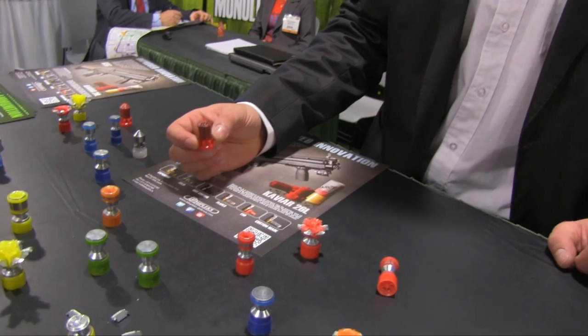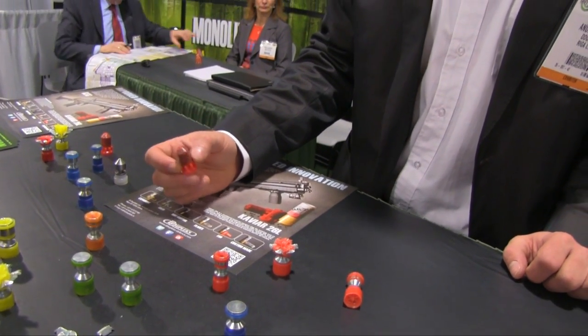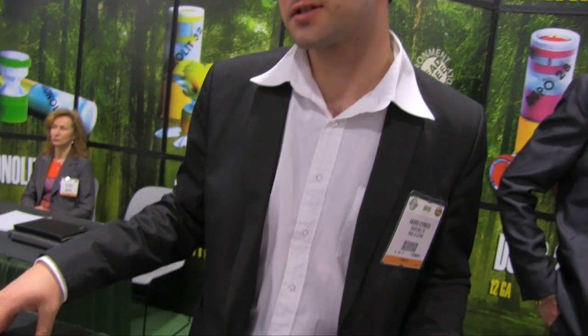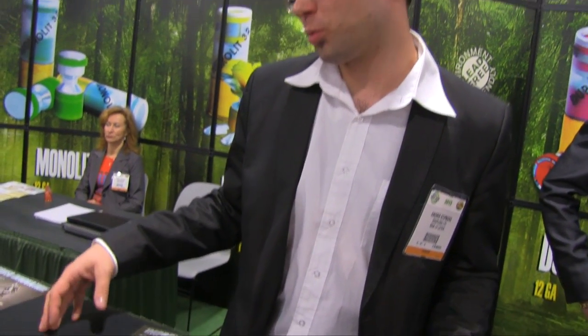So about how much does your ammo go for, like specifically the frangible rounds? The frangible would be a bit less than $1 per cartridge retail. And if viewers are interested in picking up some, where could they find it? At the moment our distributor is Sanders, and we are available in major online retailers.